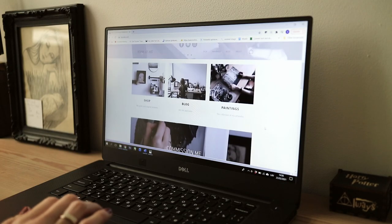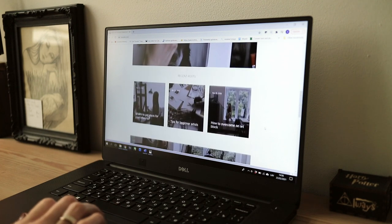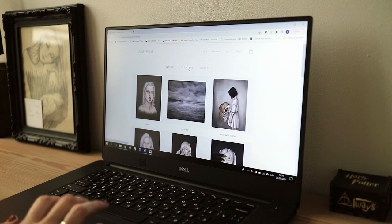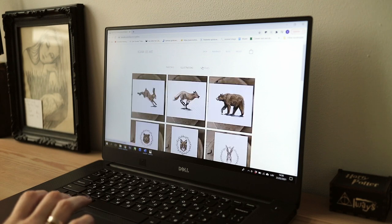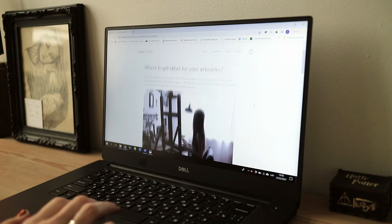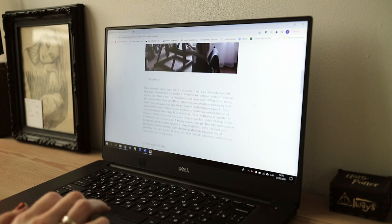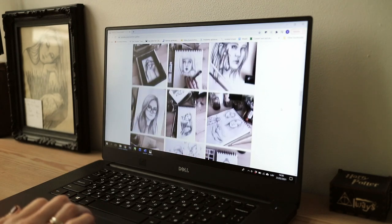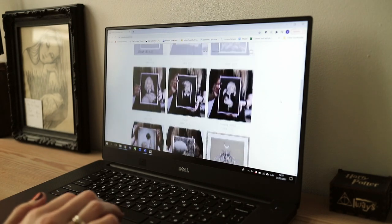Well, I have some news I haven't shared with you yet. I have launched my brand new website. Now I have a portfolio with my works and a shop there, and also a blog where I write about tips for beginner artists, art blog sources of inspiration and ideas. So if that's something you are interested in, follow the link down below in the description.